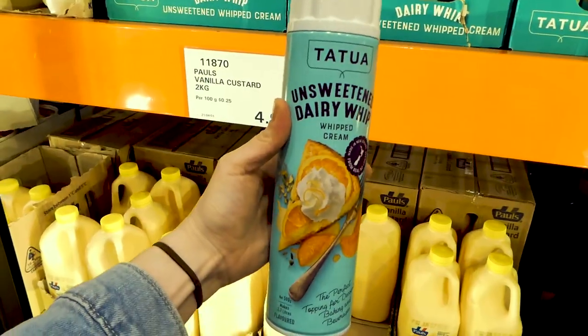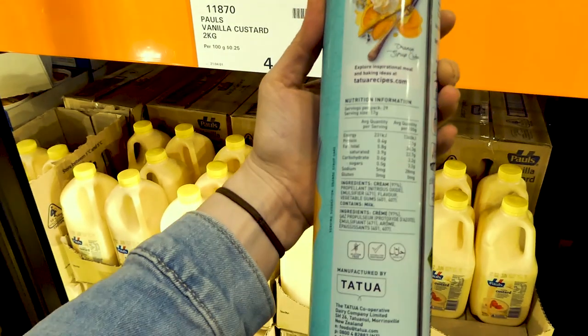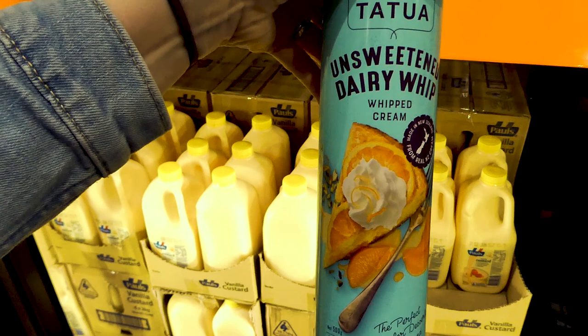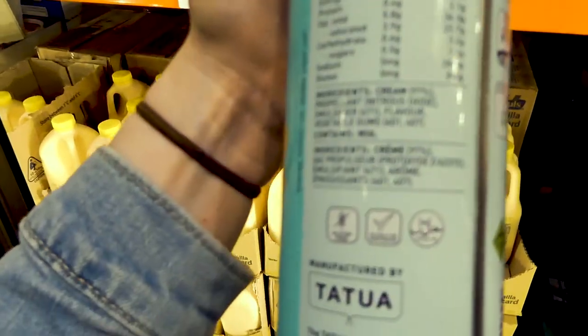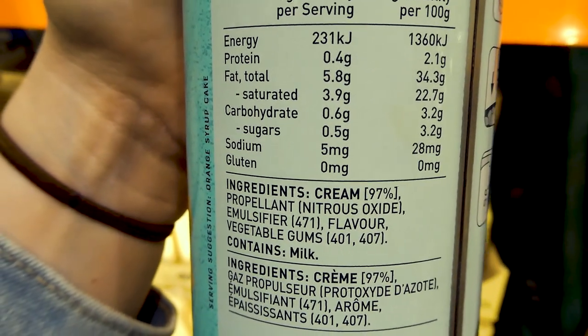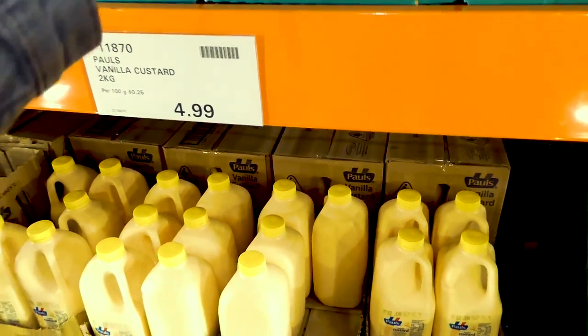Halloumi is a really good option to add to salads or any kind of dinner, and it's $25 for two kilos, which is a really good deal. For something a bit like a treat, if you want something tasty, you could do this on berries — it's the unsweetened dairy whip, whipped cream in a canister, with only 0.6 grams of carbs per serving, and it's $6 for the canister.